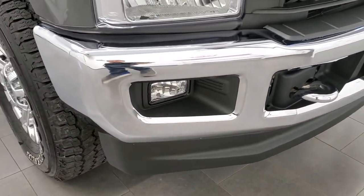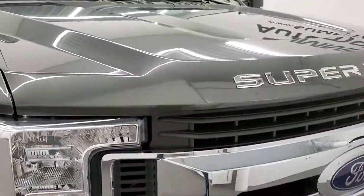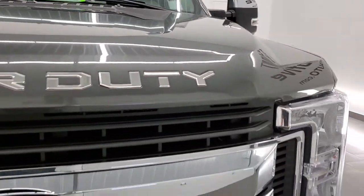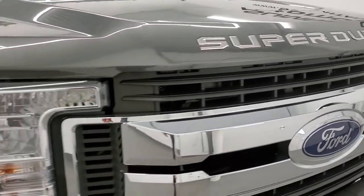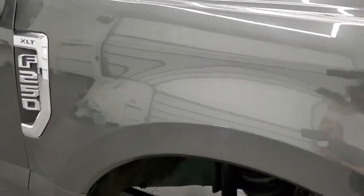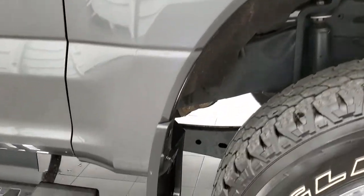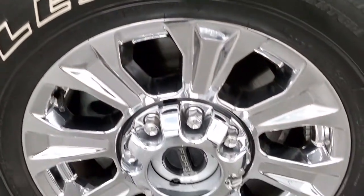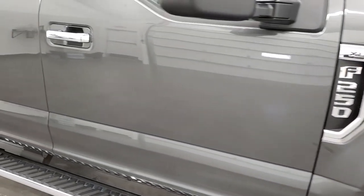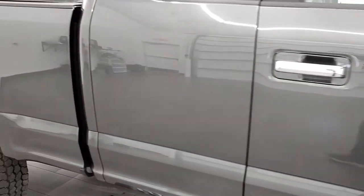No dents or dings, factory fog lights. The hood is in pretty nice shape as well. You get that chrome trimmed grill. Passenger's side front fender looks really good too — no dents or dings on there, and the passenger side rim has no scuffs or scrapes. As you go down this side of the truck, take note of how clean the body is, how reflective and mirror-like that paint is.